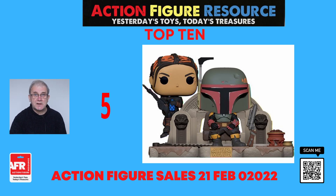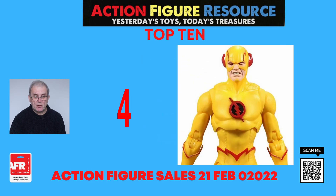At number four from McFarlane figures, we have the DC Multiverse Reverse Flash seven-inch figure. This is based on his look in the DC Rebirth comics. This DC Multiverse Reverse Flash is a seven-inch scale action figure and features ultra articulation with 22 moving parts for a full range of poseability and play. It comes with six speed force lightning pieces and a base. Also included is a collectible art card with Reverse Flash figure photography on the front and a character biography on the back.